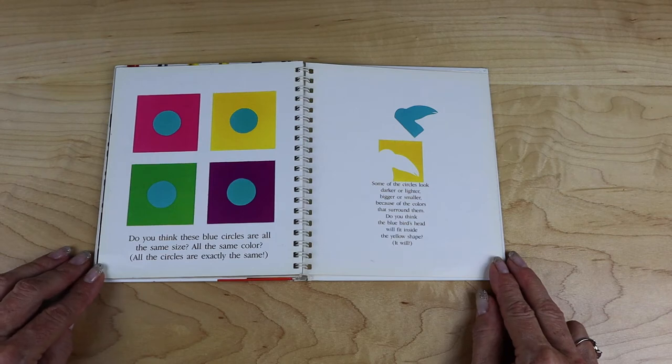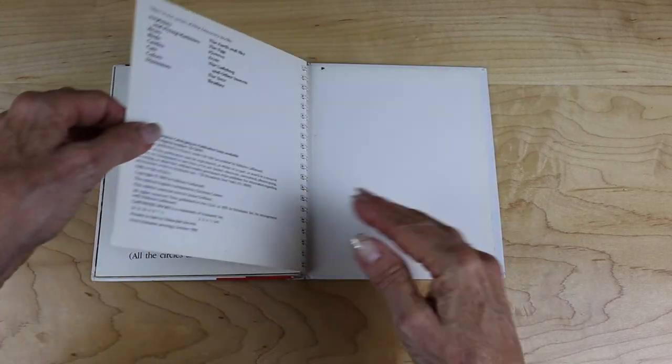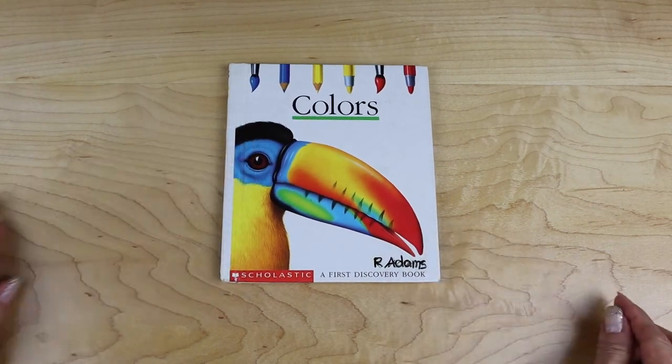Do you think the blue bird's head will fit inside the yellow shape? It will. And that's the end of Colors, a First Discovery book published by Scholastic. I hope you enjoyed the book Colors. I really like the pages that show what happens when you mix two colors together.